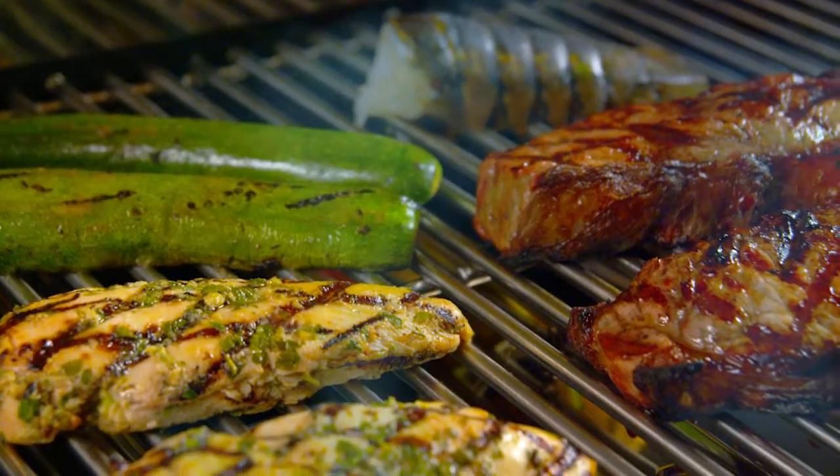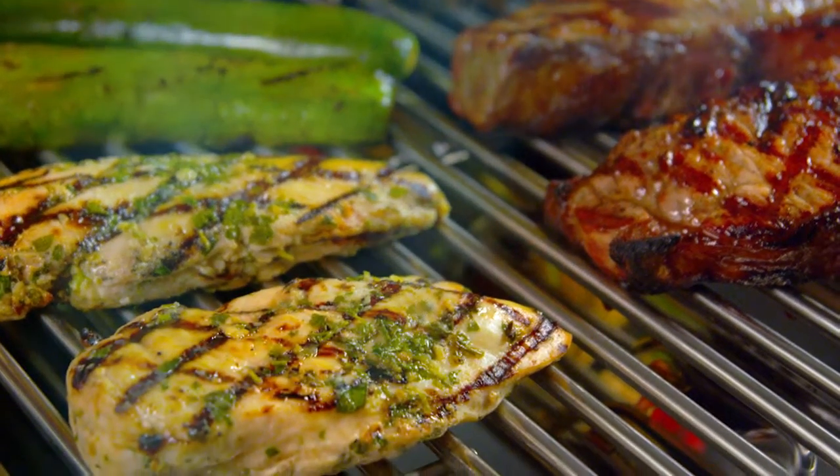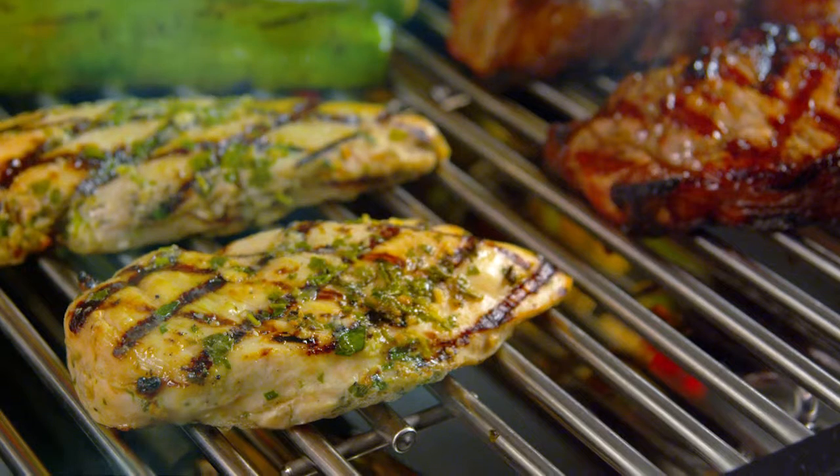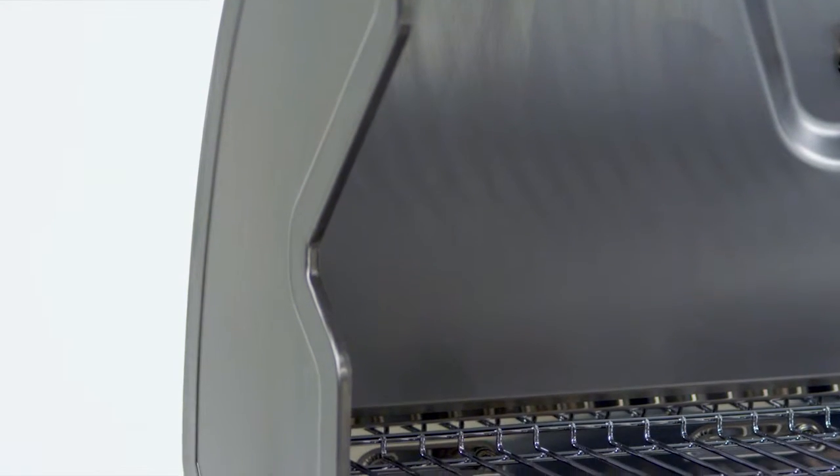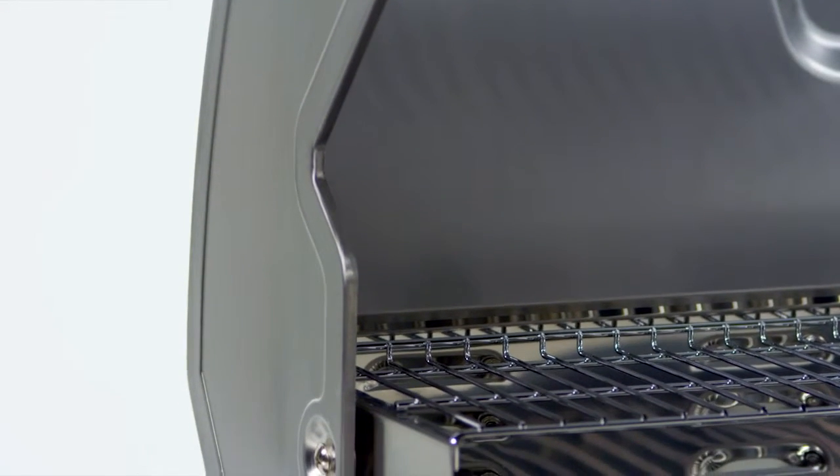Iron is ideal for retaining heat, while the stainless conducts heat directly to the food for searing and locking in juices. The lid assembly offers a double wall liner for retaining the maximum amount of heat and polished stainless steel end caps for stability and style.